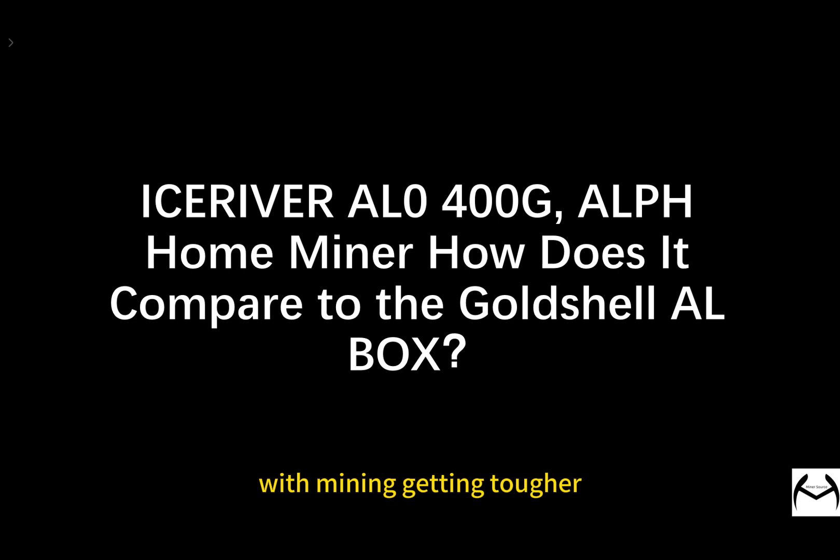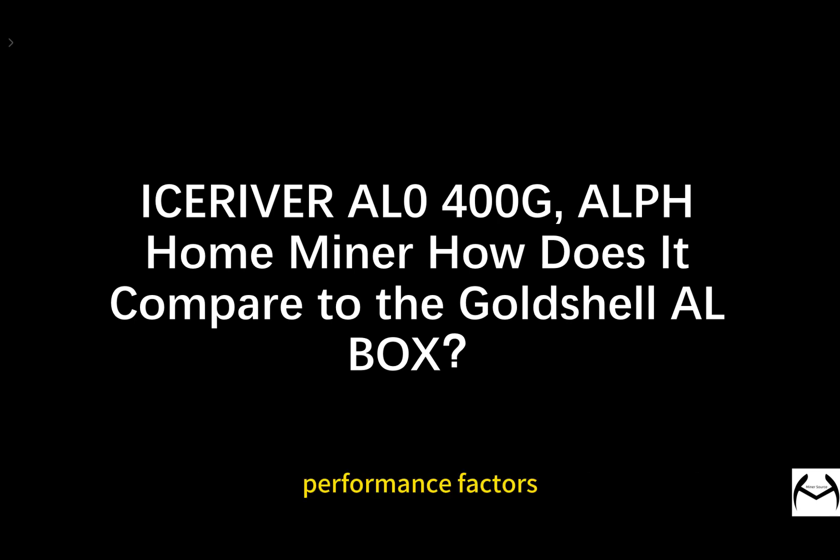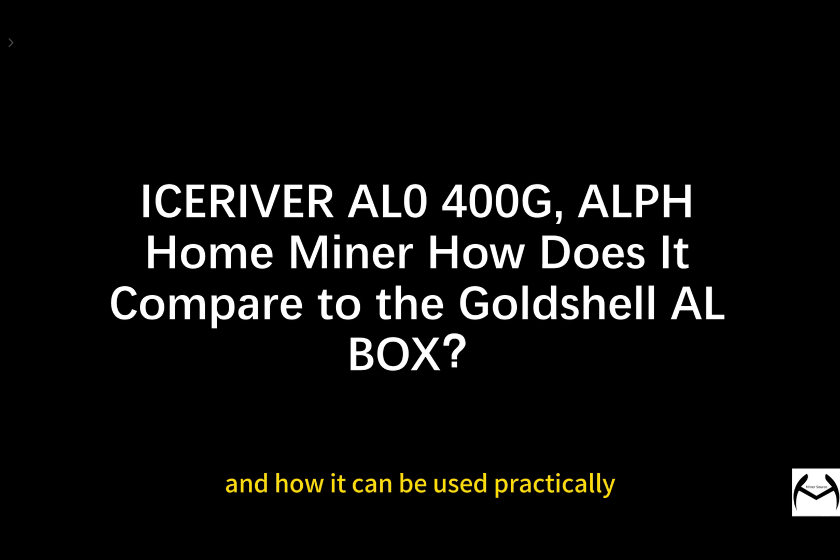With mining getting tougher, miners need to think about more than just the hash rate. They have to consider power use, noise levels, and other performance factors. The IceRiver AL0 is a new mining device that's caught a lot of attention with its 400 GHz hash rate and 100 Watt power use. This video dives deep into how well the IceRiver AL0 performs and how it can be used practically.